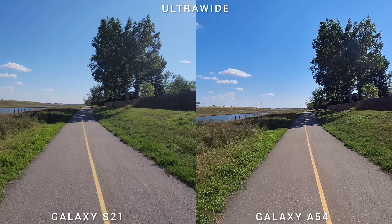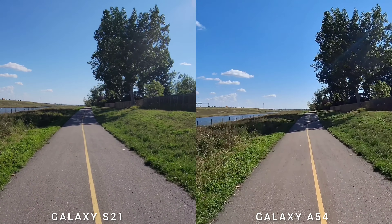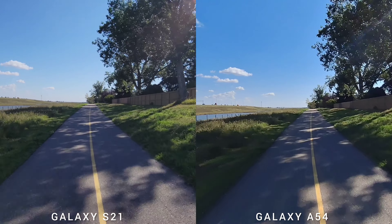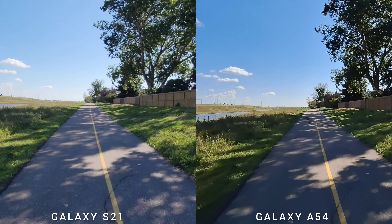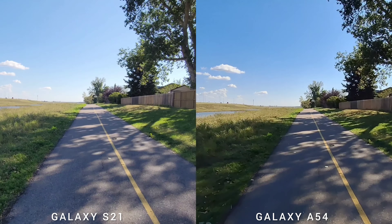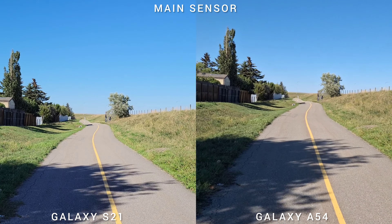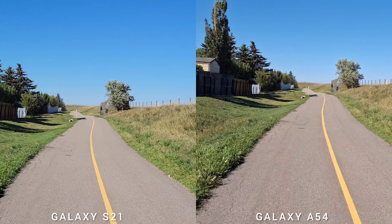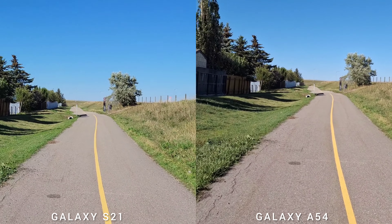In the side-by-side video stabilization test using the ultra-wide lens, the older Samsung Galaxy S21 is wiggling a bit — but that's nitpicking. On the main sensor stabilization test, Samsung Galaxy S21 is also jerking slightly, but again, it's only noticeable when nitpicking.